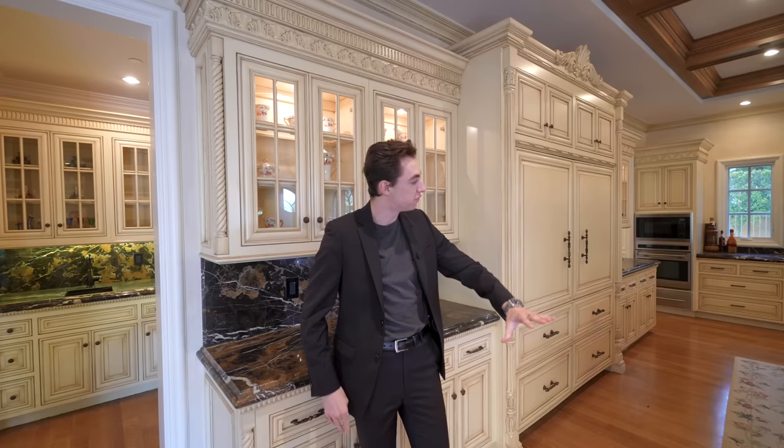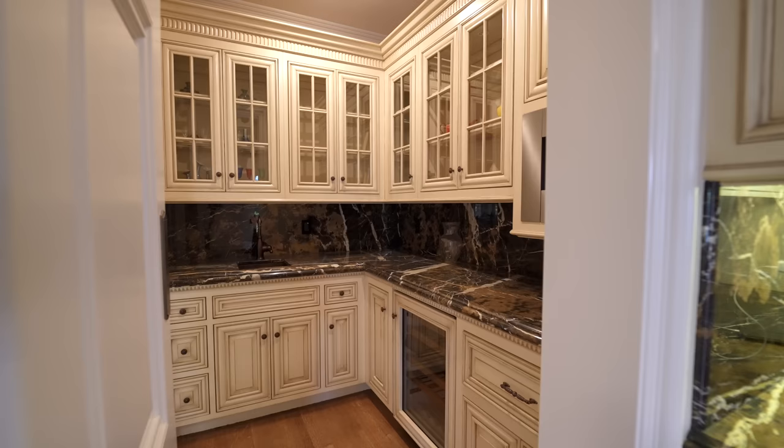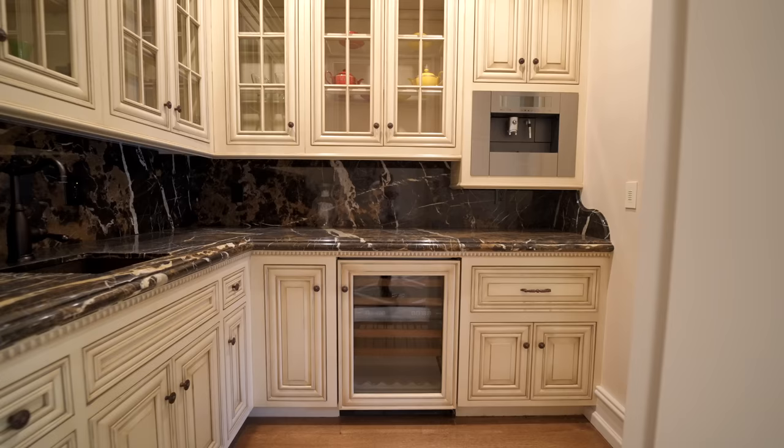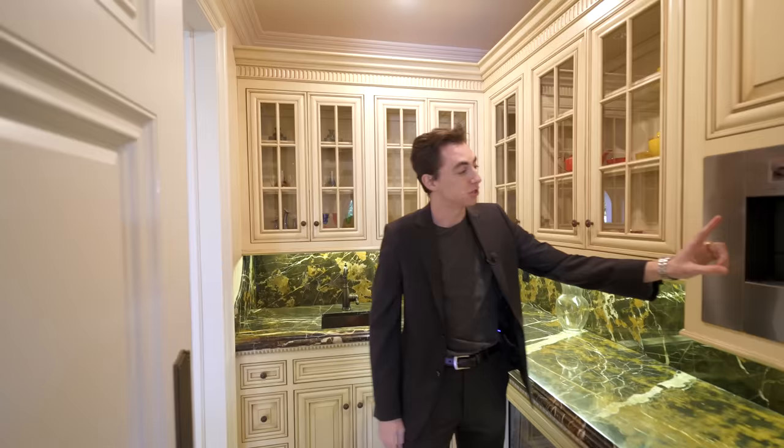Before we continue the main kitchen tour, there's also a little preparation kitchen area. We have a continuation of the dark marble doubling as the backsplash, nice glass-paneled cabinetry above, built-in refrigeration, a sink area, and an espresso machine. You can also nicely section off this area. It kind of feels like a little authentic restaurant, which I think is pretty cool.